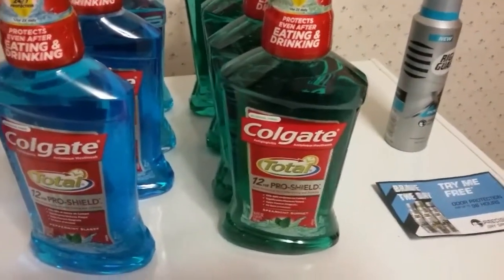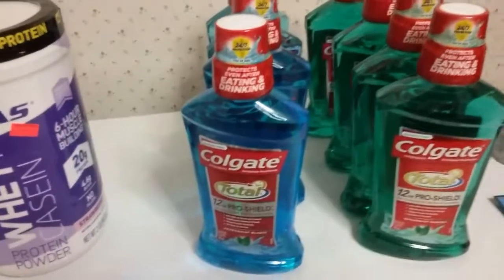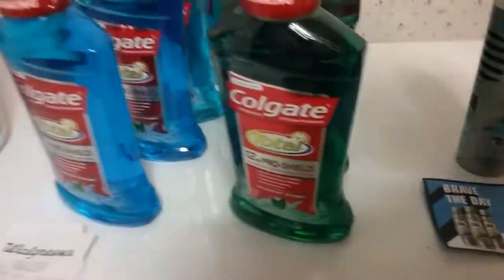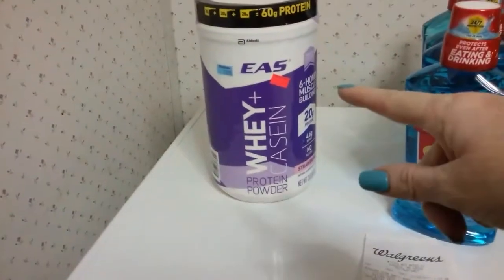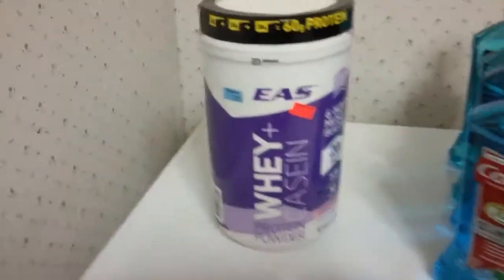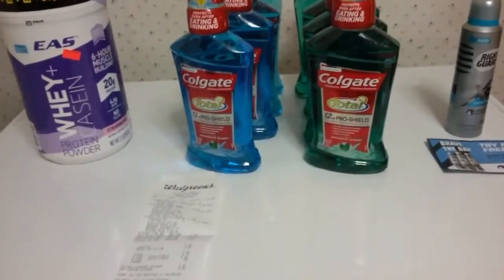For the first transaction I paid $8.49 with a gift card and got back 6,000 points, making it $2.49 for everything — and I'll get the Right Guard back via rebate, so that's a freebie. The next haul I got the Colgate free by paying with my points and got back another 6,000 points. The only thing I had to pay for out of pocket was the protein powder because I wanted it and had plenty of points. That's my Walgreens haul — thank you for joining me, bye bye!